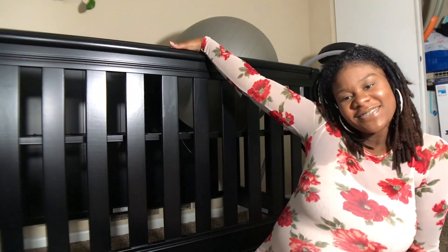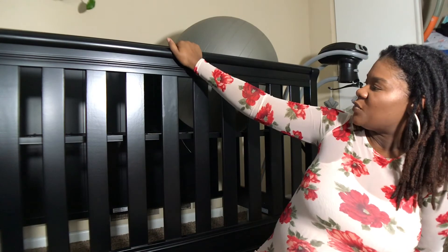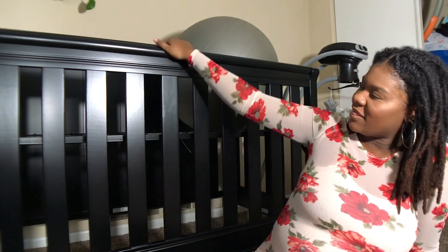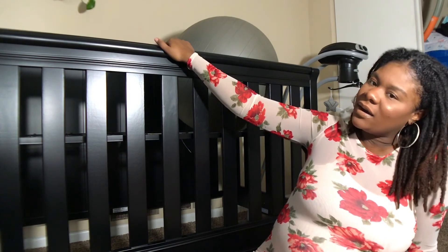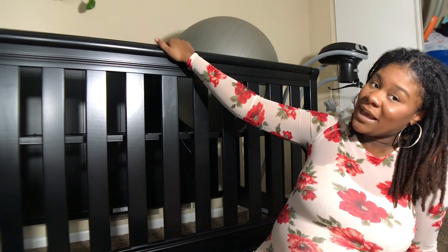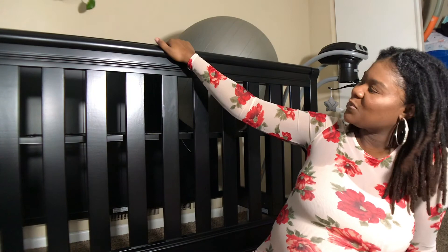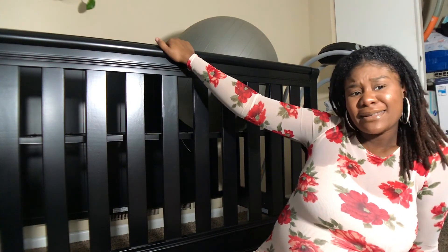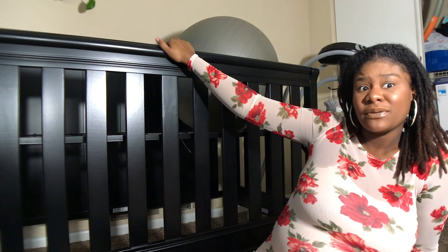Yeah, I put the crib together and it's super cute. This was a super cool video.